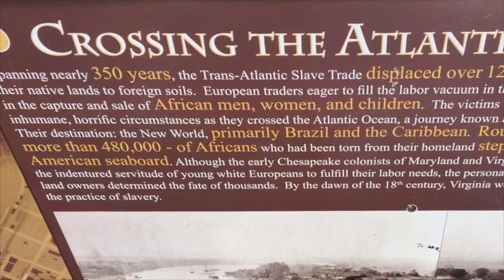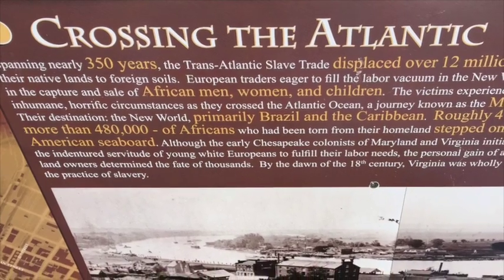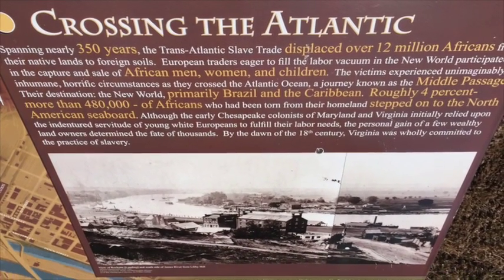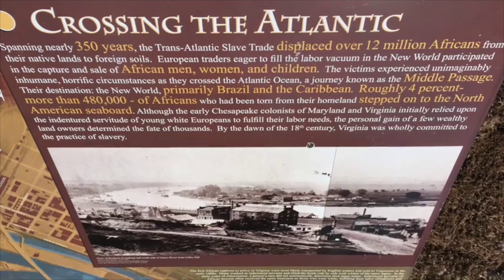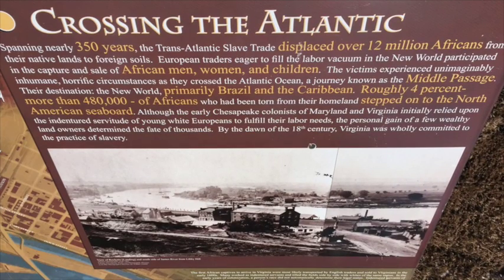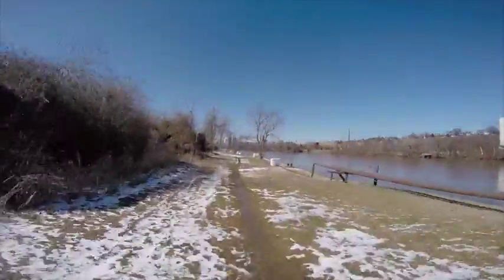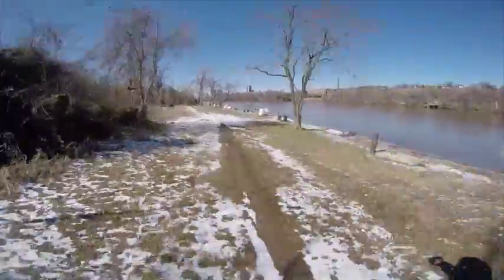Here we see the first three markers. Spanning nearly 350 years, the transatlantic slave trade displaced over 12 million Africans from their native lands to foreign soils. The victims experienced unimaginably inhumane, horrific circumstances as they crossed the Atlantic Ocean, a journey known as the Middle Passage.